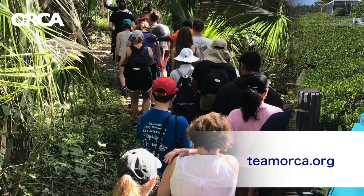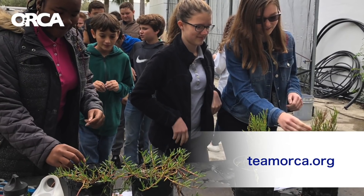Please go to TeamORCA.org and find out how you can make a real difference for the Indian River Lagoon.